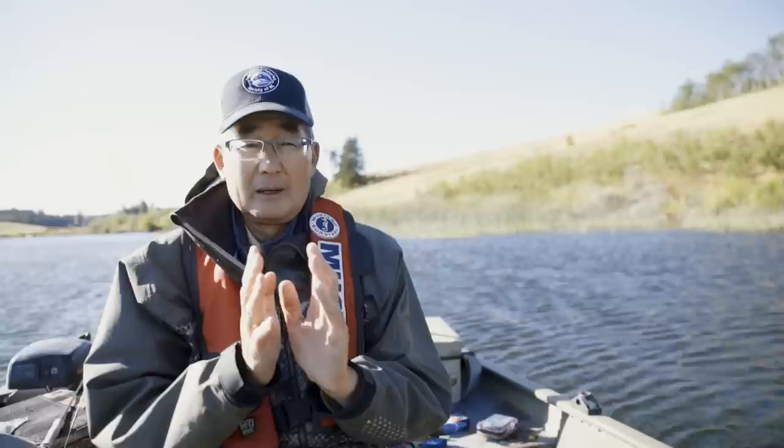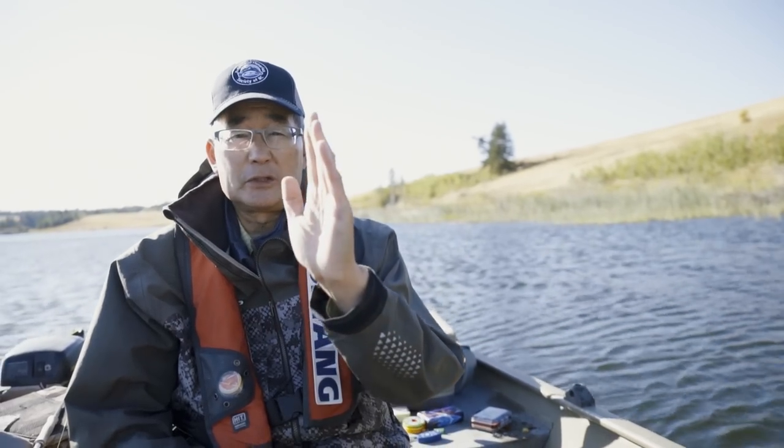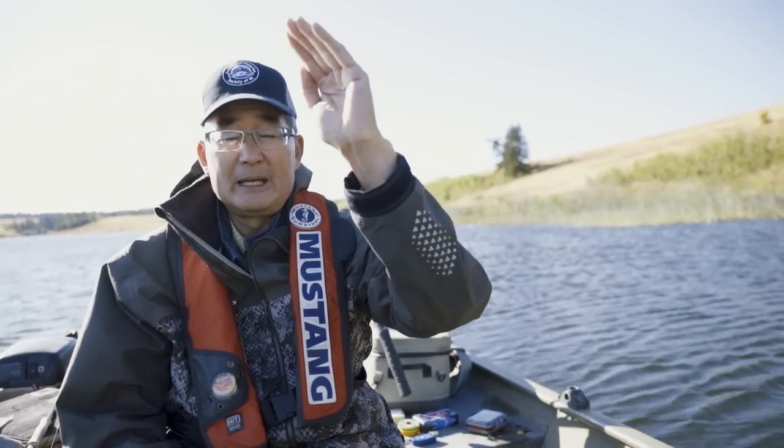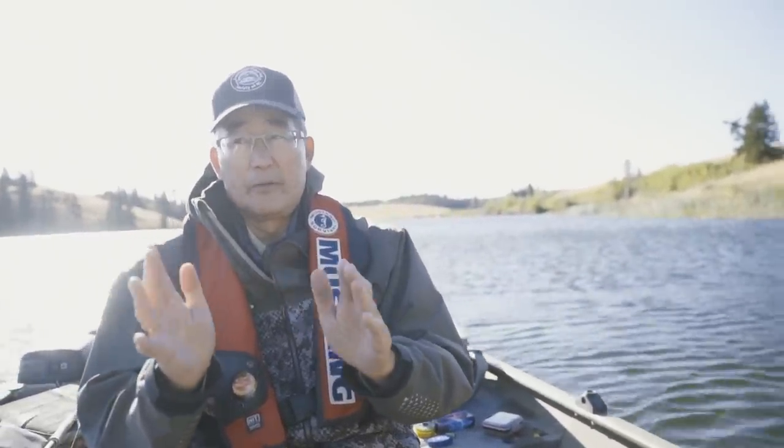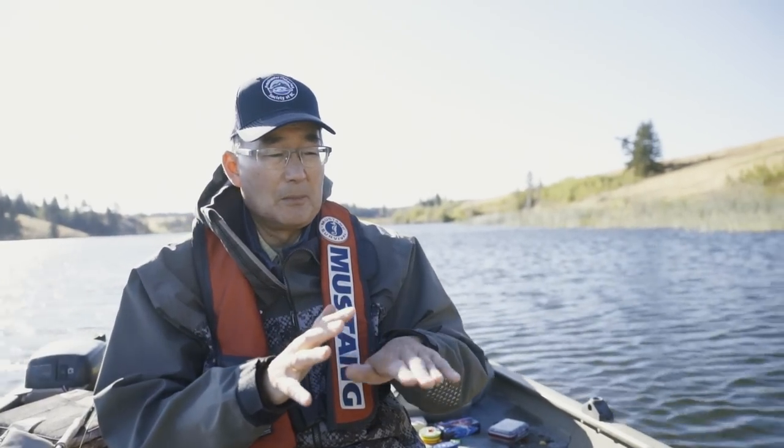Chironomid pupae are often quite silvery in color because of the gas trapped under the pupal cuticle. As the pupa rises and finally reaches the surface, a split forms on the back of its thorax, the adult chironomid crawls out, dries its wings momentarily, and flies off to shore to mate. The females with fertilized eggs come back that evening or the following morning, skimming over the surface, dipping the tip of their abdomen in the surface film — they look like a float plane trying to take off — releasing eggs that drop to the bottom, completing the life cycle.